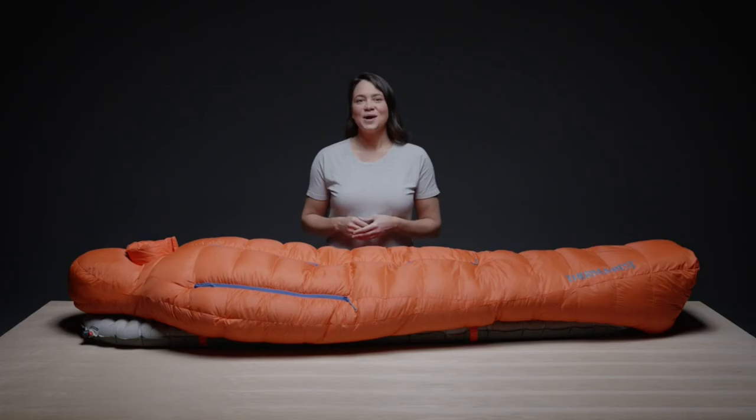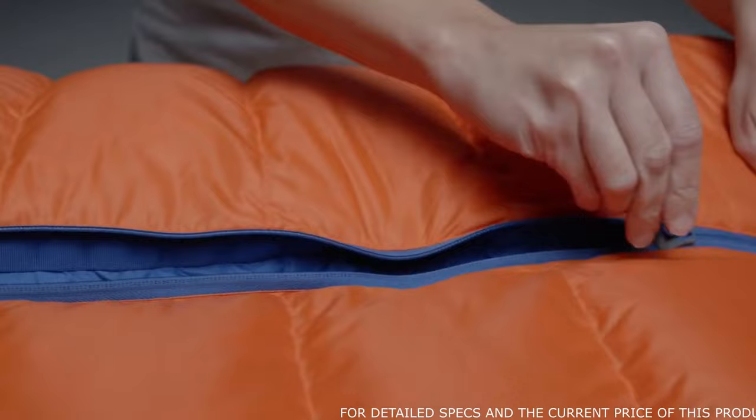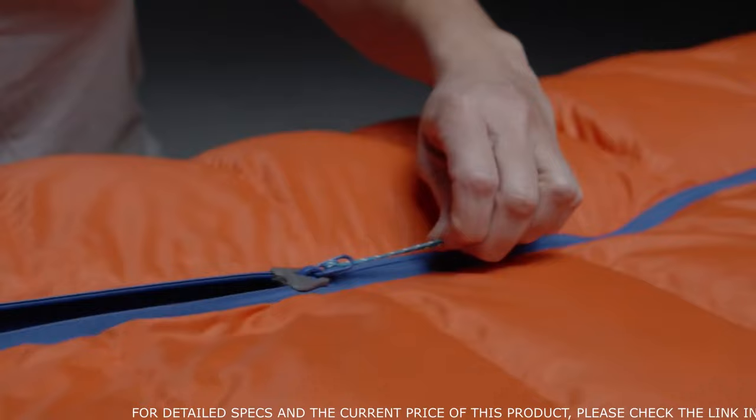This means the two main components of the bag — the fabric and the fill — have as light a footprint as possible. The Polar Ranger now has a YKK anti-snag zipper, featuring a special slider design that prevents fabric snags along the overstuffed draft tube.